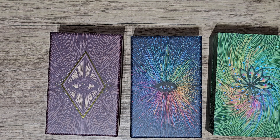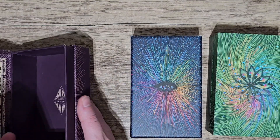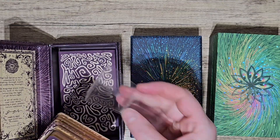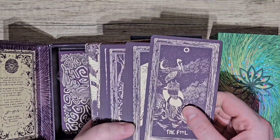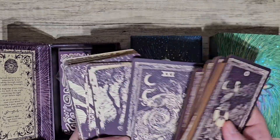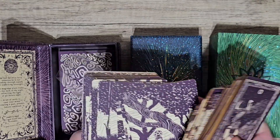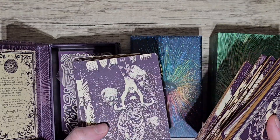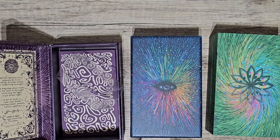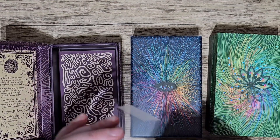I saw it on Kickstarter and I was like, oh everyone's loving this, I have to get it — so yeah it's just not my style of artwork. I showed this in a previous video on decks I don't use, but it just doesn't speak to me. The artwork is just strange and unusual but it doesn't work for me, which sucks because it is a beautiful, well-made deck and I'm sure someone will get better love out of it than I will.